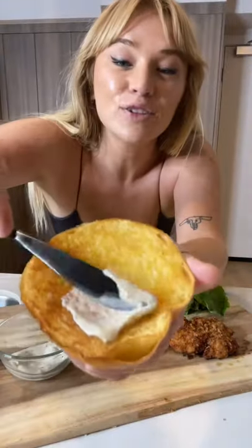Time to assemble. Caesar dressing. Caramelized onions. Romaine.